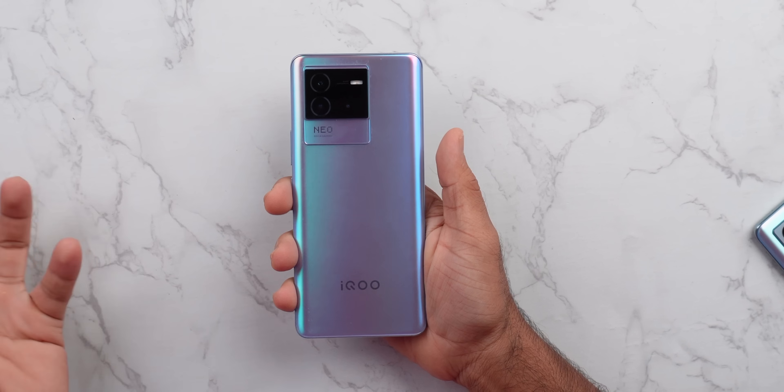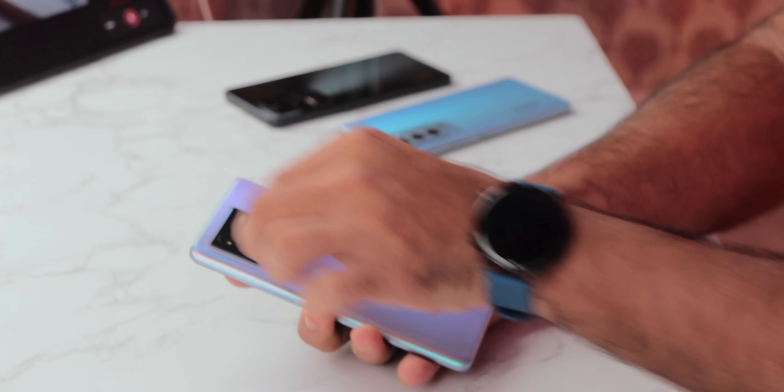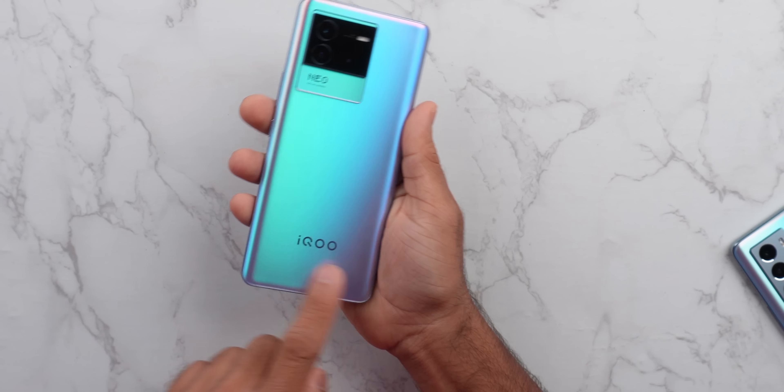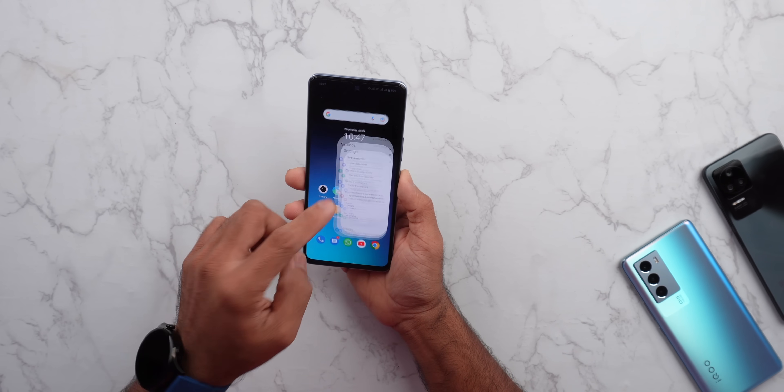The design is quite subjective, but personally I find it good. It's a bold, new brand with an interesting look. The bezels are small and the chin is small. The front looks good overall, and the aesthetics are a matter of personal choice.